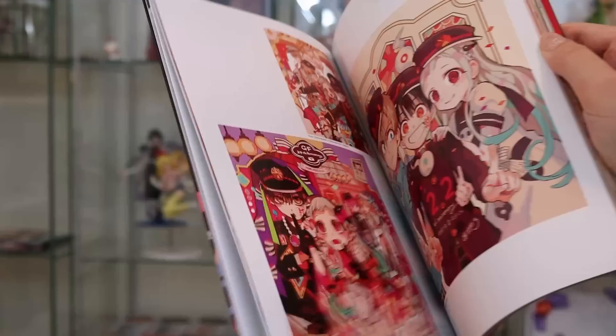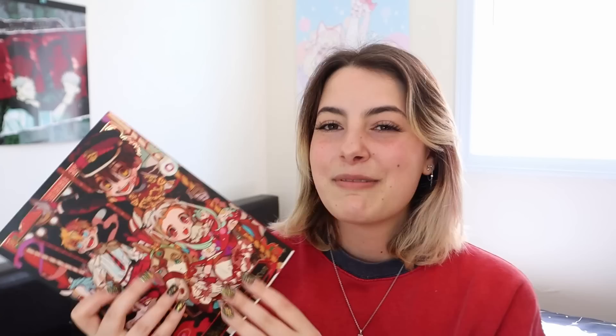The other thing I got when I was there was the Toilet-Bound Hanako-kun illustration book. I never got it before because I watched a couple of episodes of the anime but never really got into it, so I felt like I wasn't allowed to get the art book — despite the fact that the art in the series is so incredible. So I got the art book, because that makes more sense than me not getting it. Of course, it's just as amazing as you'd think it would be.